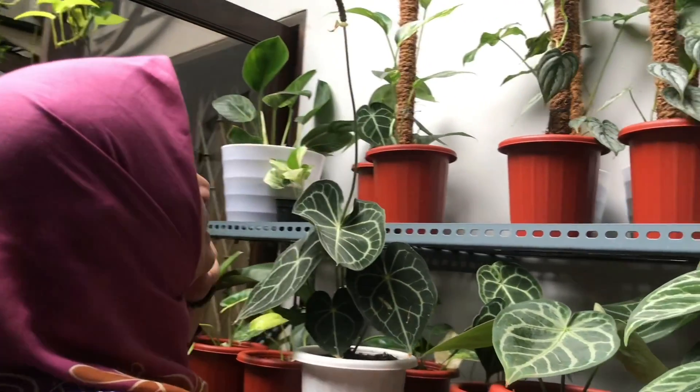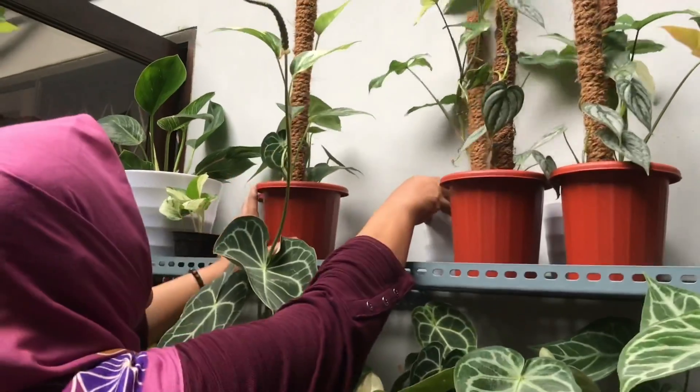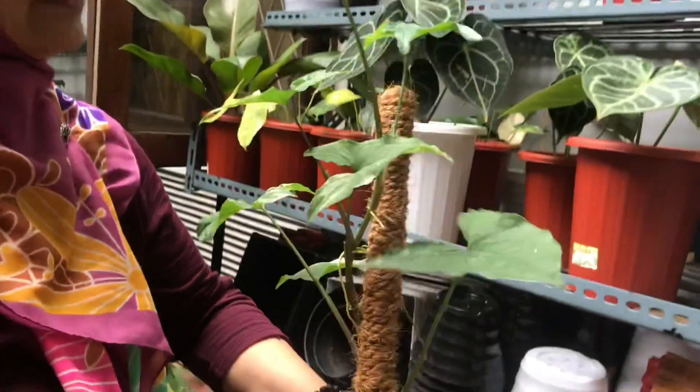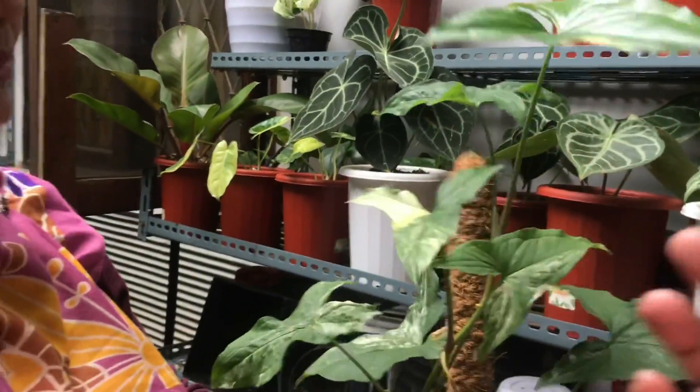The economical ones — there are more. What's that one in the back? Albo — already has lots. Syngonium Albo. How much? Rp75,000.